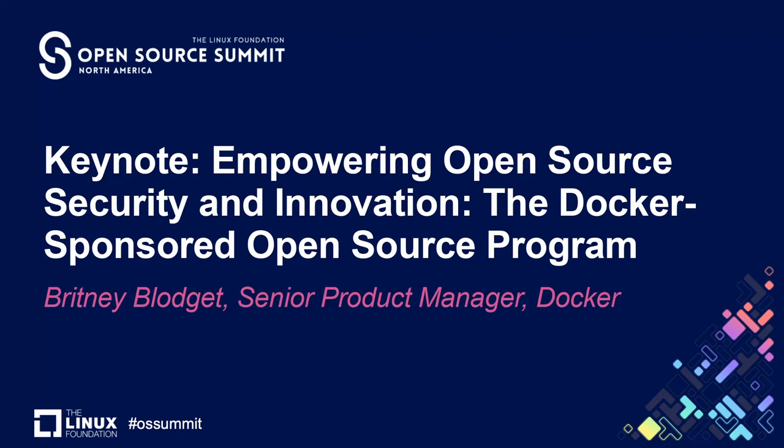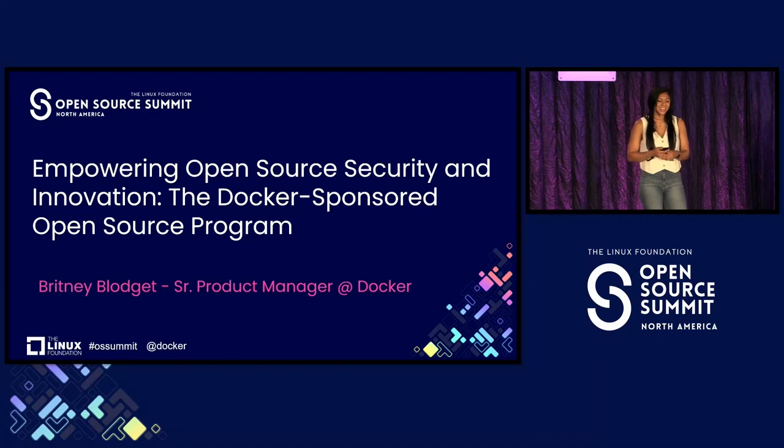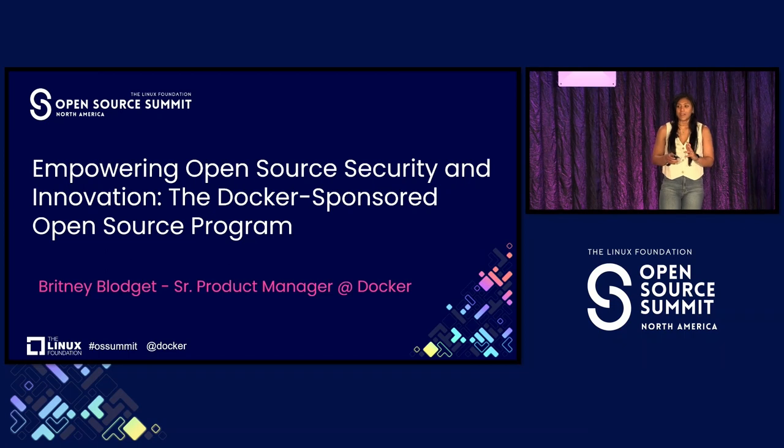Good morning, everyone. I'm excited to be here today representing Docker and with my fellow open source enthusiasts. Today, I'm here to discuss something that's fundamental to Docker's mission and values: the Docker-sponsored open source program.